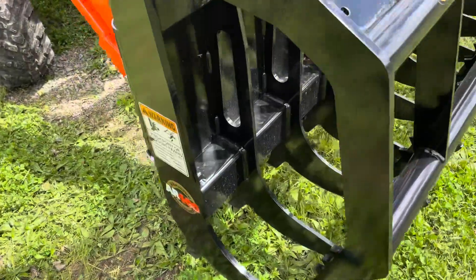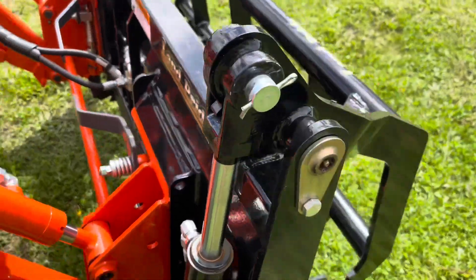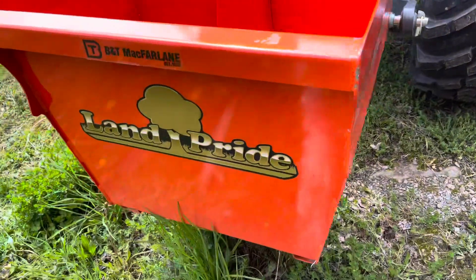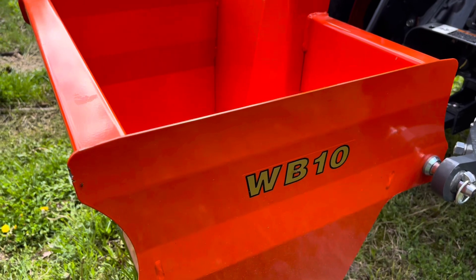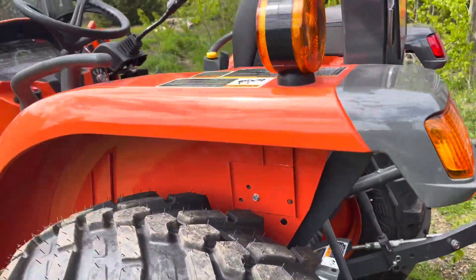This is going to be really handy because there is tons and tons of brush that needs to be moved, and this is really going to help me get it done. They also put a Land Pride weight box on it — it's a WB10 — and we're going to have to fill it up. That's going to come in handy when we start using the loader a lot more.